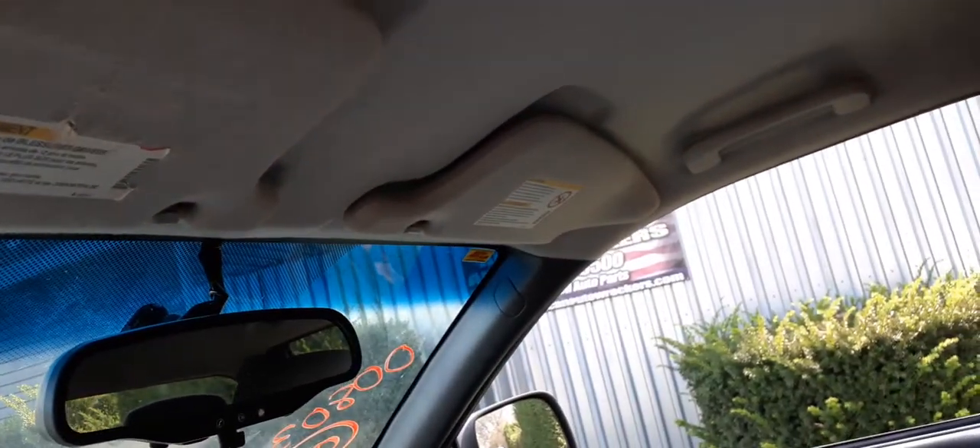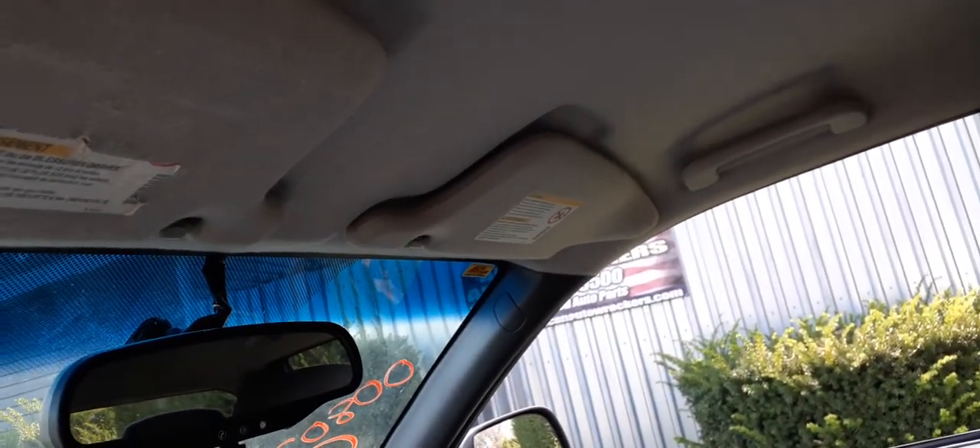Sun visors are both good. Left side is a plain gray cloth. Right side is a plain mirror.